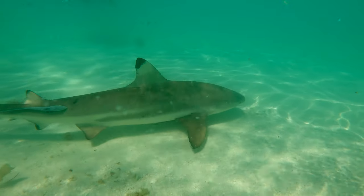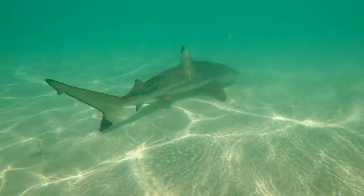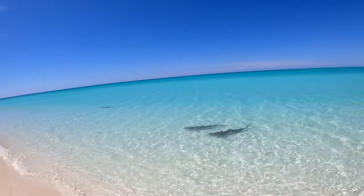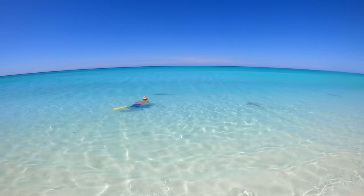Heron Island is also home to the black and white tip reef shark. You can see black tip reef sharks in shallow waters all around the island and it's totally safe to snorkel with them as they are very curious but non-aggressive.